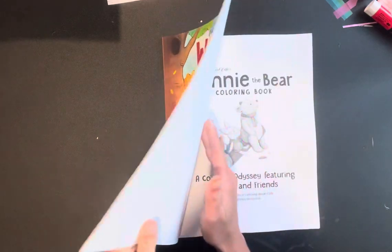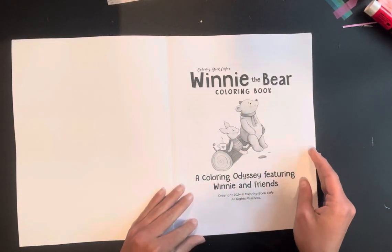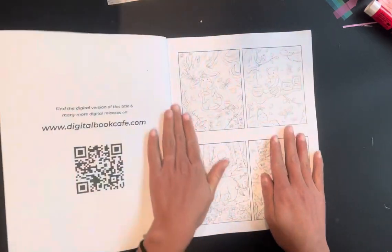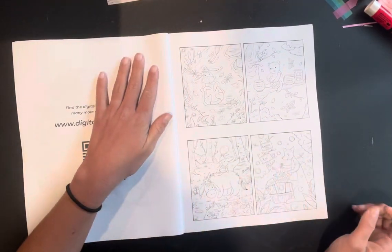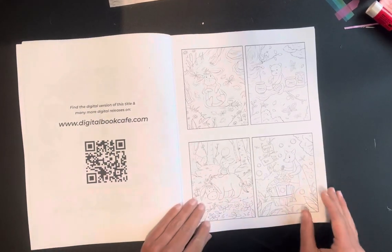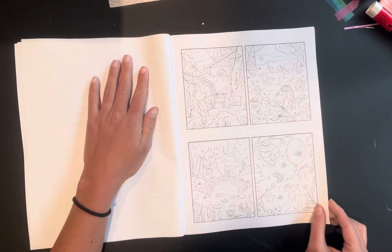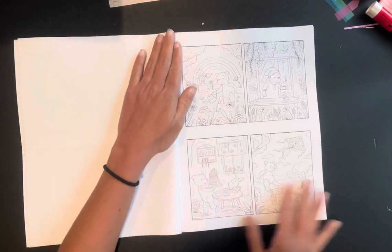You guys, I am going to do a flip through. It has the same Coloring Book Café intro that they usually have, and they have thumbnails like they always do — just smaller versions of the pages. And you literally have all the Winnie the Pooh characters.